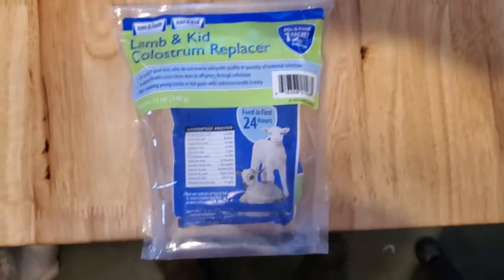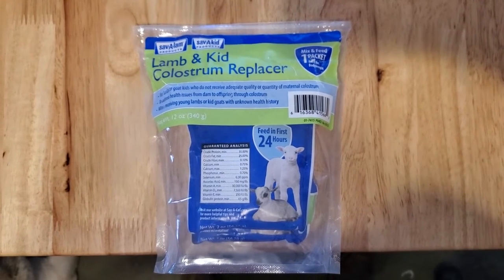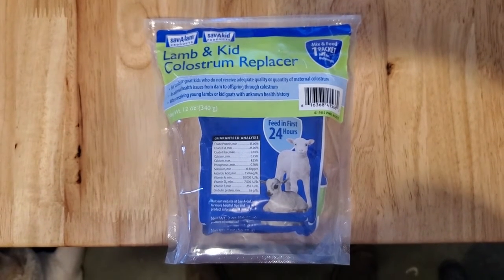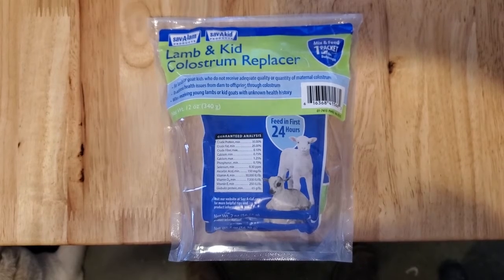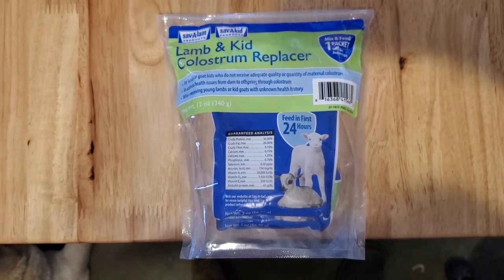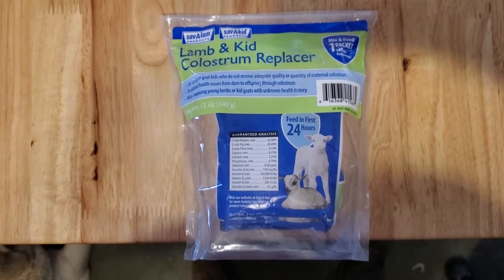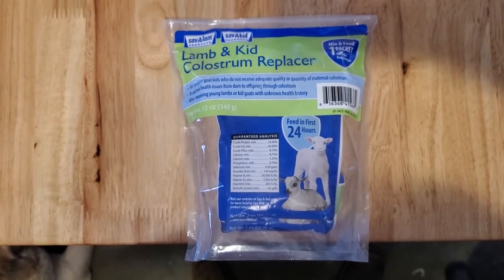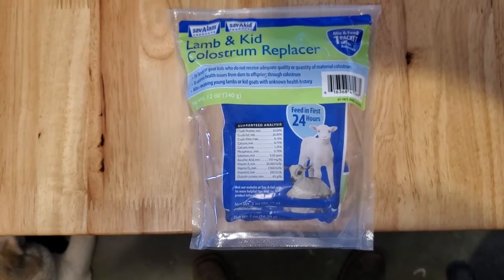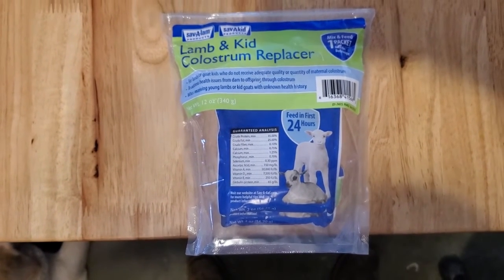Here I have actual lamb and kid colostrum replacer — sheep and goat kids. If for some reason you have a mom whose milk didn't come in, she has mastitis, you lose the mom, or you have triplets or quadruplets and mom's not able to support all of them, it's a good idea to have colostrum on hand. You need to get that into them within the first 24 hours — you have up to 48 hours — but you start getting diminishing effectiveness after 24 hours.